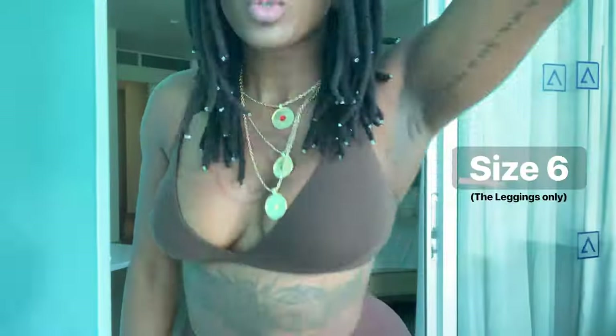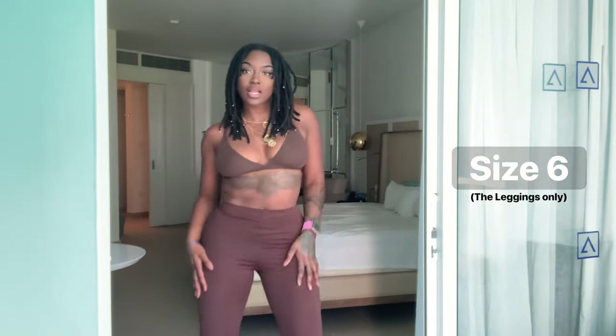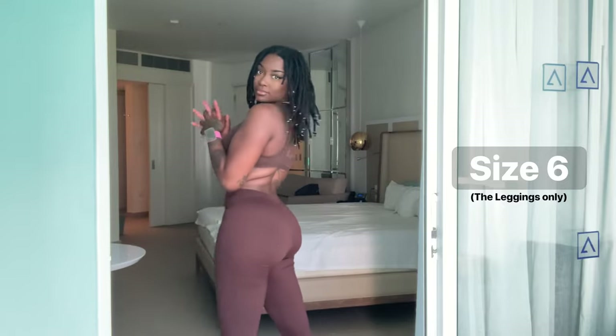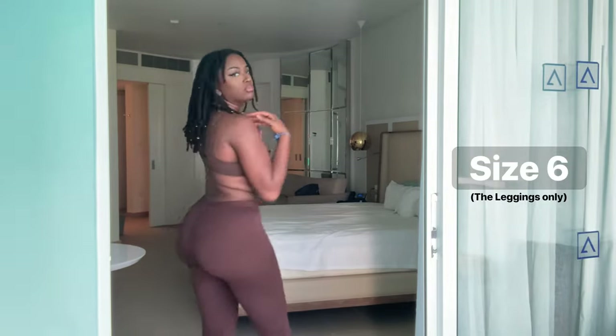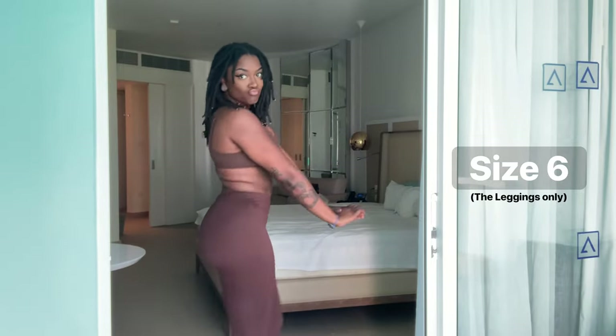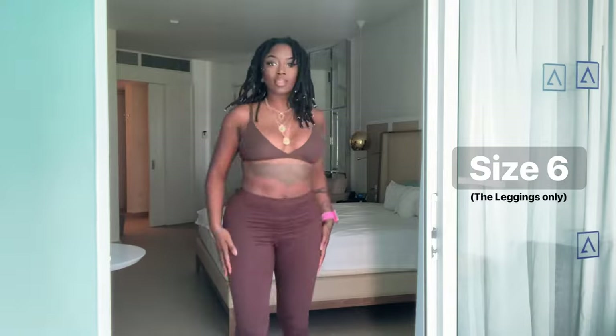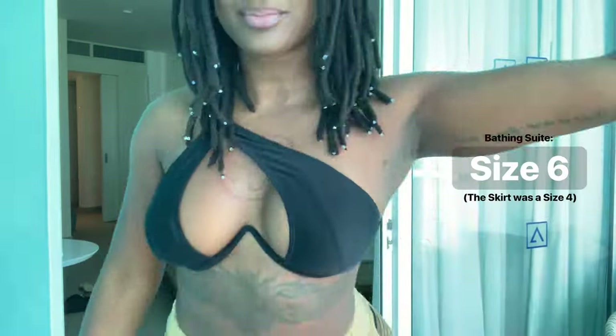So this is my first outfit. Even though it's not like an outfit outfit, I still love it. You can't go wrong with a little bralette and some leggings. These leggings are from SHEIN, size six, and the bra is actually from Skims — but I'm pretty sure SHEIN has a bra just like this.